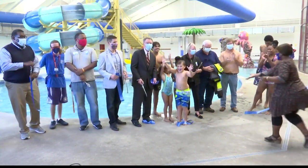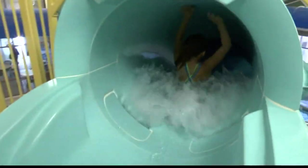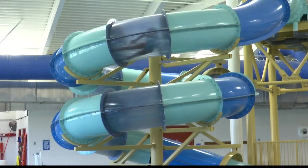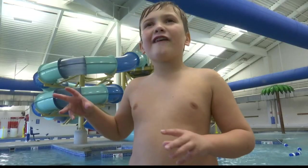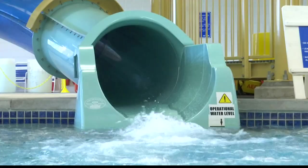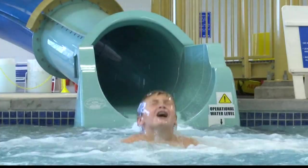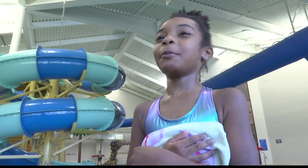The ribbon cutting made the reopening of Indy Island official this week, but kids enjoying the new 101-foot-long water slide made it fun again. How do I describe this? It has a huge slide, but it can race you down. The slide is very fun. When you go down it, it's like you're going down a torpedo.